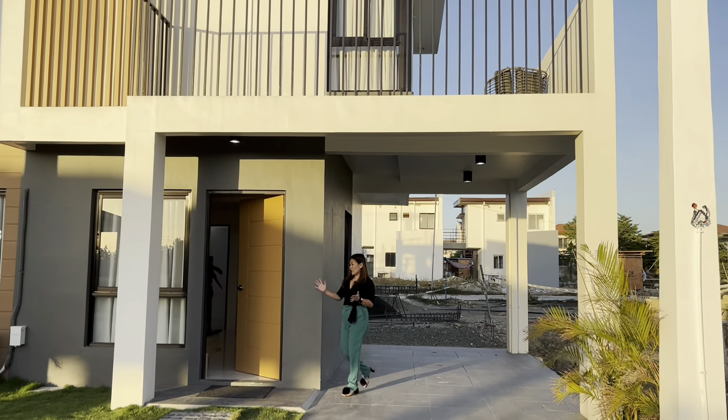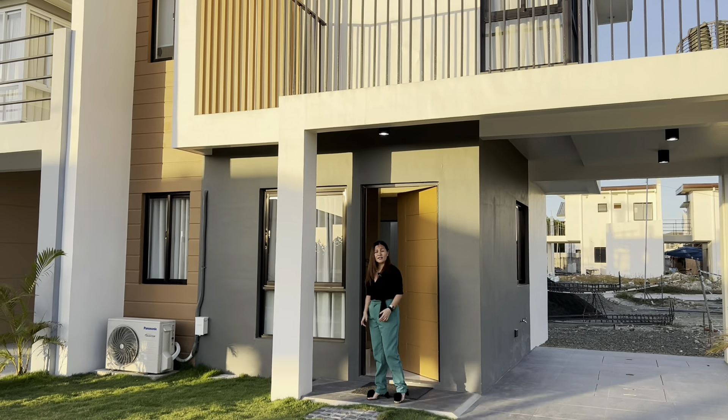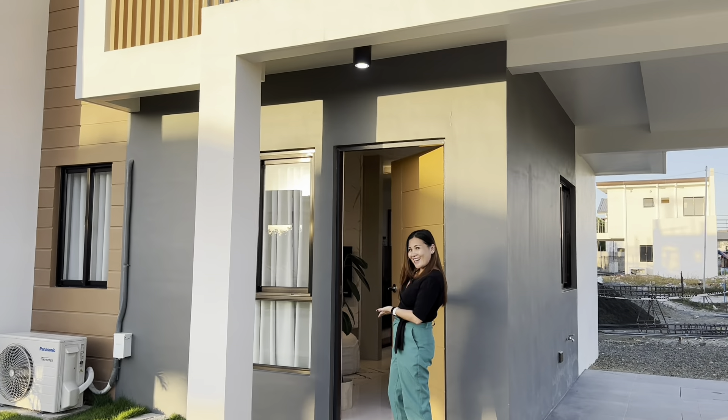In this area they have a porch where you can put some tables for coffee. Now let's check what's inside the house.